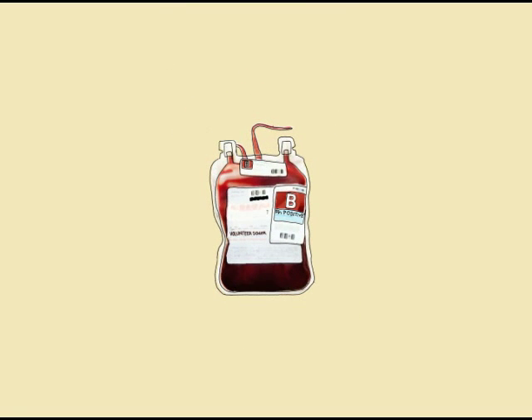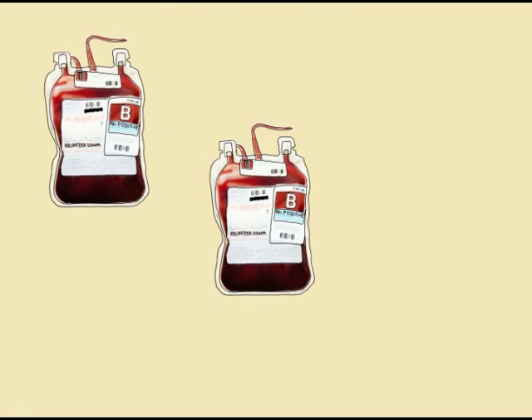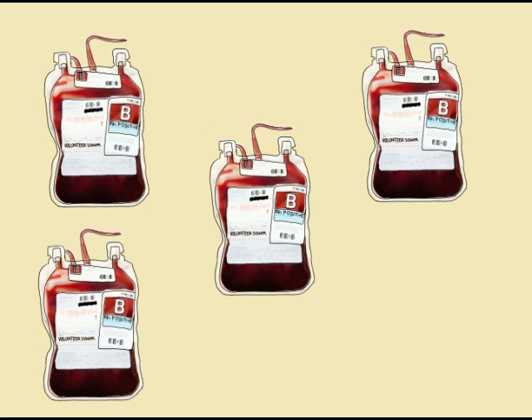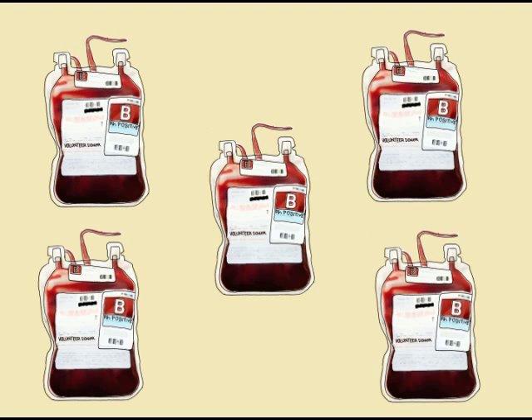A hemophiliac may need replacement therapy on a regular basis, requiring a steady supply from donors. How often replacement therapy is needed will be determined by a doctor.